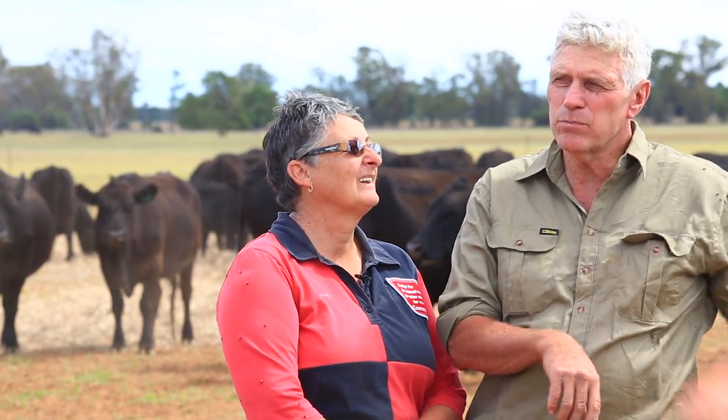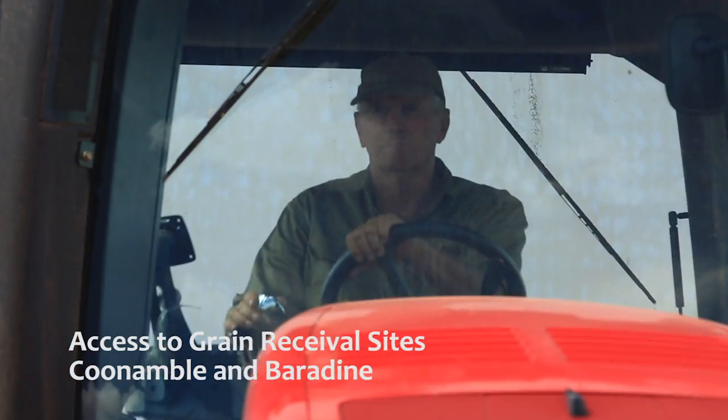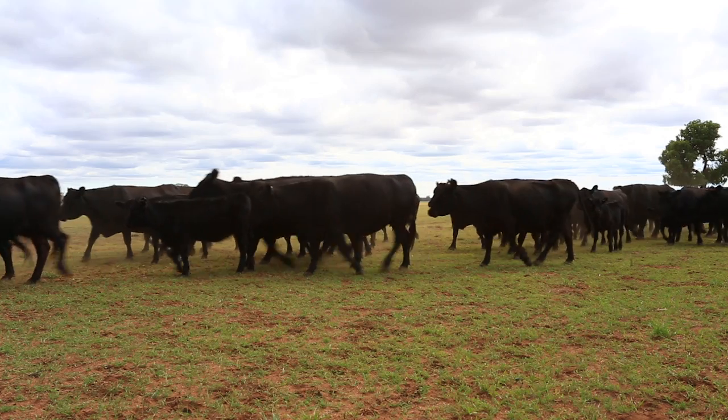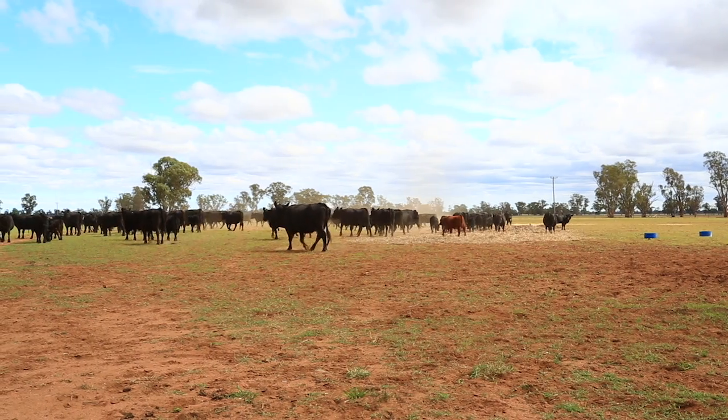It has all been ploughed except for a small portion — possibly 150 acres down in the south eastern corner — which is sort of natural bush still. We just like it because it's good shelter for stock in winter, and it's on the lighter part of it too.